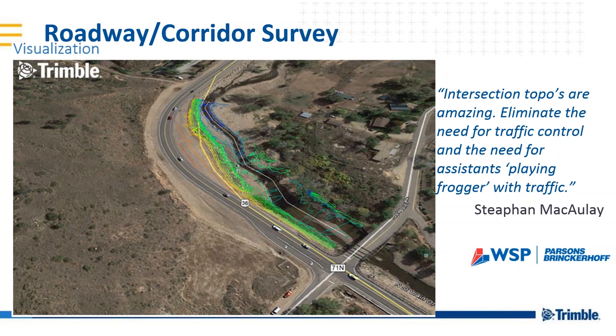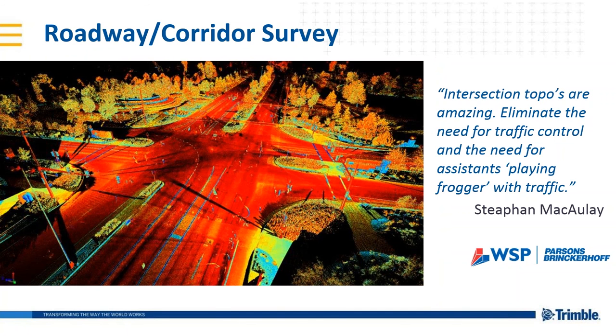For forensic and accident collision reconstructionists, this is key for rapid clearance of collisions and pileups on the highway. This is just an image of a topographic survey of an intersection. We've got a slide a little bit later that talks about the ability to pause scans, something that you can't easily do with a traditional terrestrial scanner.